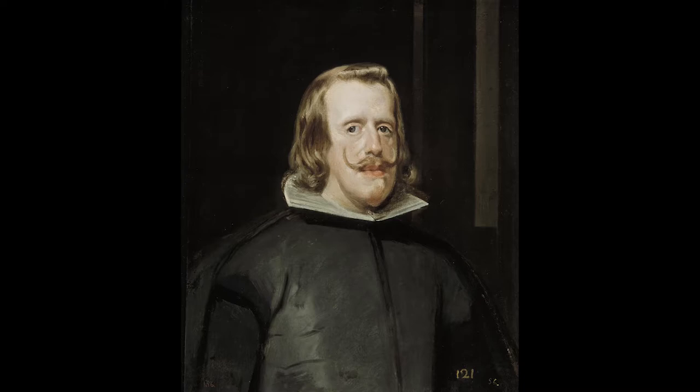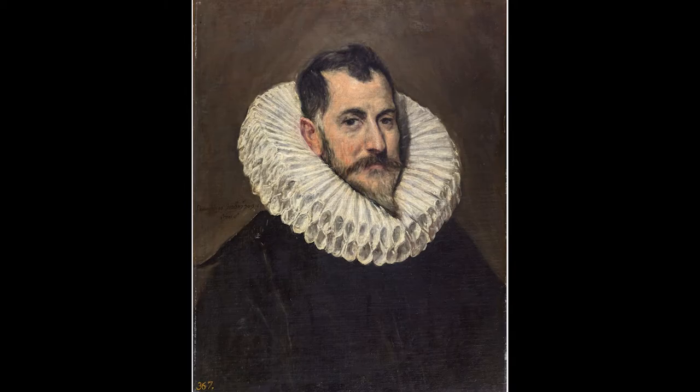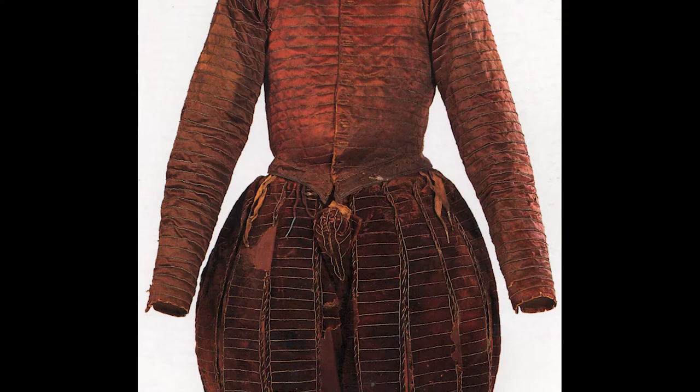In later times, the Spanish ruff became a plain semi-circular wheel called golilla, while other European ruffs became elaborate, made of delicate reticella lace and later needle lace. In later times, the Spanish changed their slim-fit trunk hose into a single padded breeches called calzones, which made them look broad and solid. Other Europeans followed the French style instead.